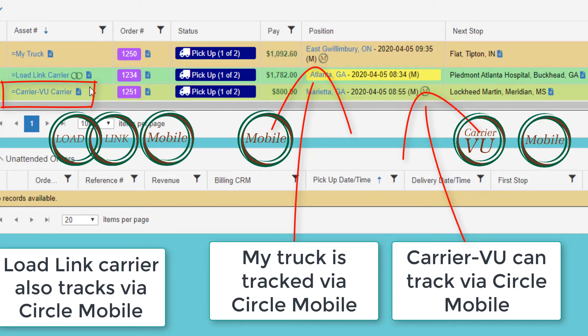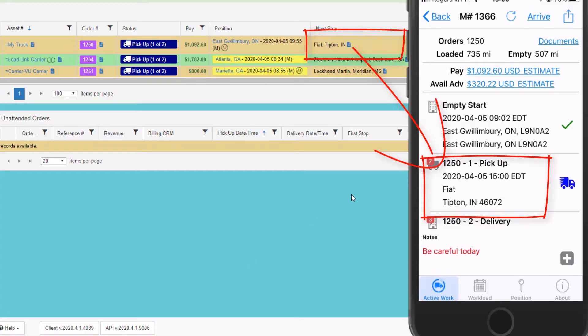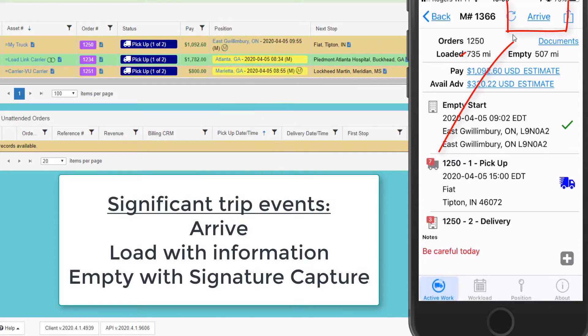Each of these three loads are being tracked via a form of the CircleMobile driver app. On CircleMobile, the driver can see all the load details, including any order notes tagged as 'share with driver.' CircleMobile will automatically provide five-minute pings. Using CircleMobile, drivers can perform all the significant trip events like arrive, load, and empty with POD.